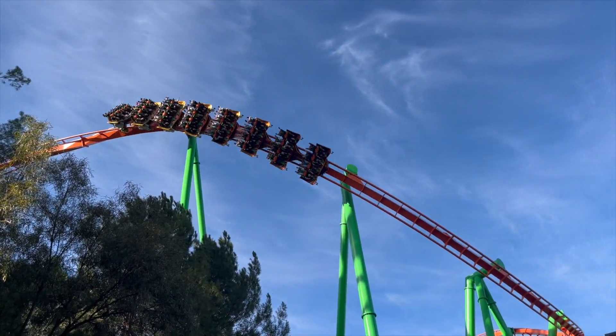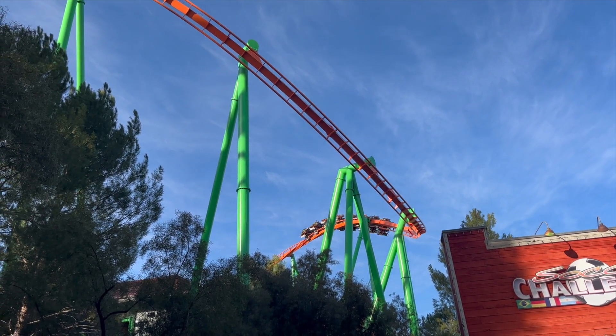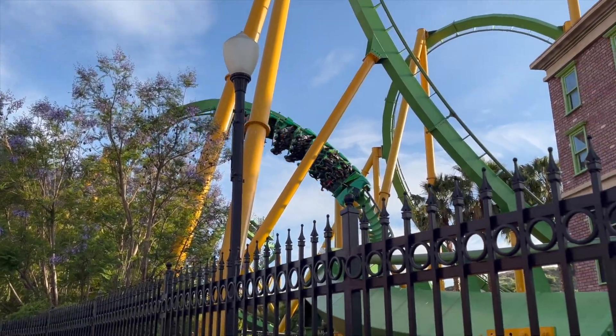California is actually one of the best states in the US for looping coasters. In fact, if you ride every coaster with an inversion at Six Flags Magic Mountain, you would invert 44 times. There's some pretty tough competition.